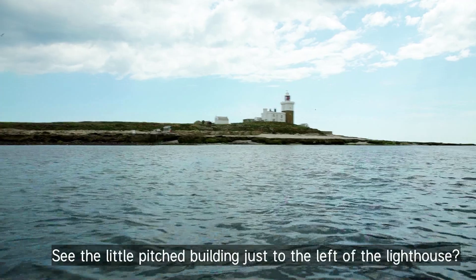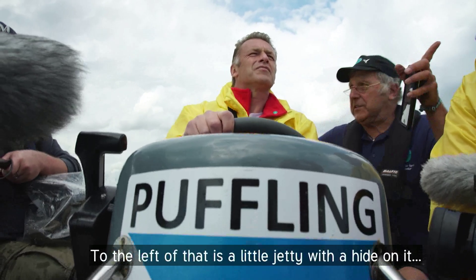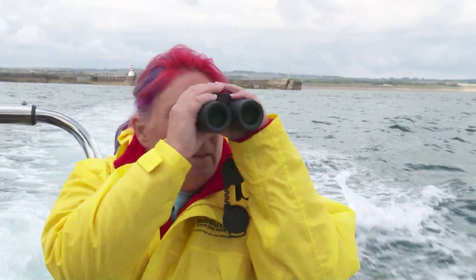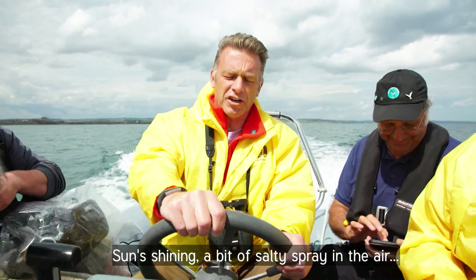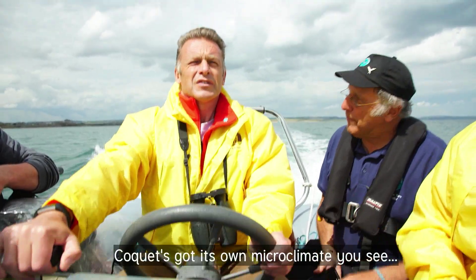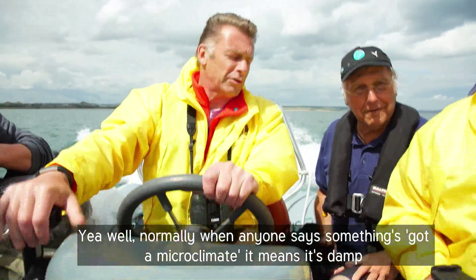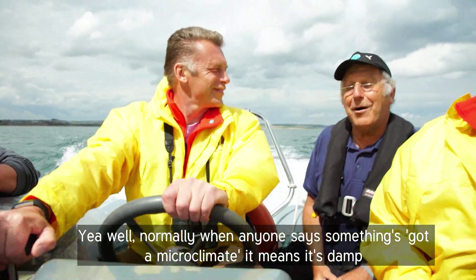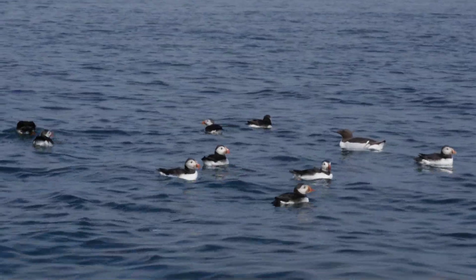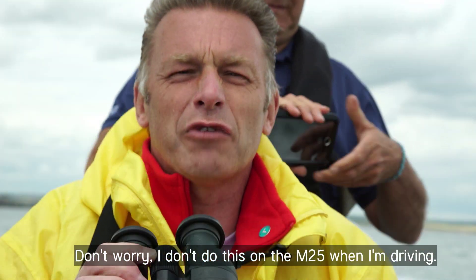You see the little pitched building just to the left of the lighthouse? To the left of that, instead of the hide, the left of that's a jetty with a hide on it. Well, that's an unexpected treat. Sun's shining, with a salty spray in the air. Coquet's got its own microclimates — normally when anyone says something's got its own microclimate, it means it's damp. Oh, this is different. Don't worry, I don't do this on the M25 when I'm driving.